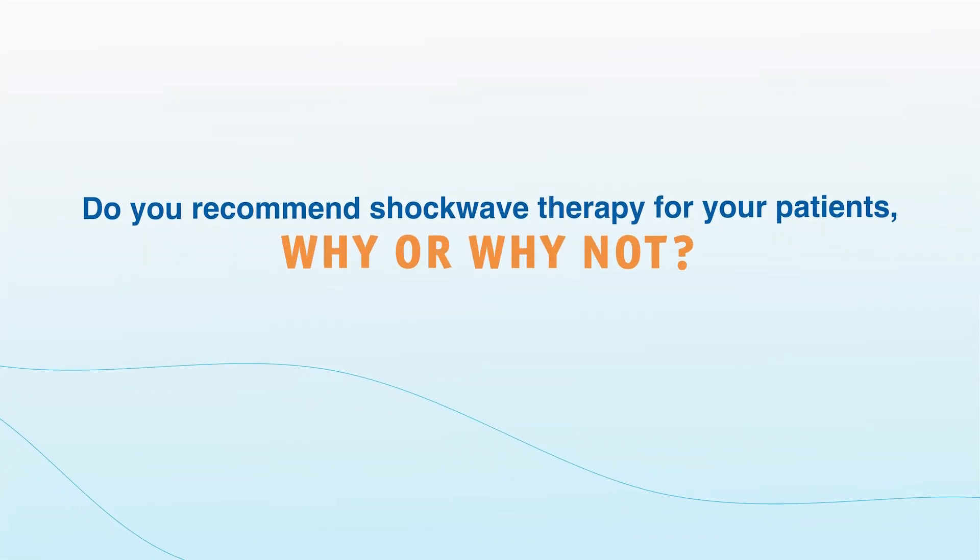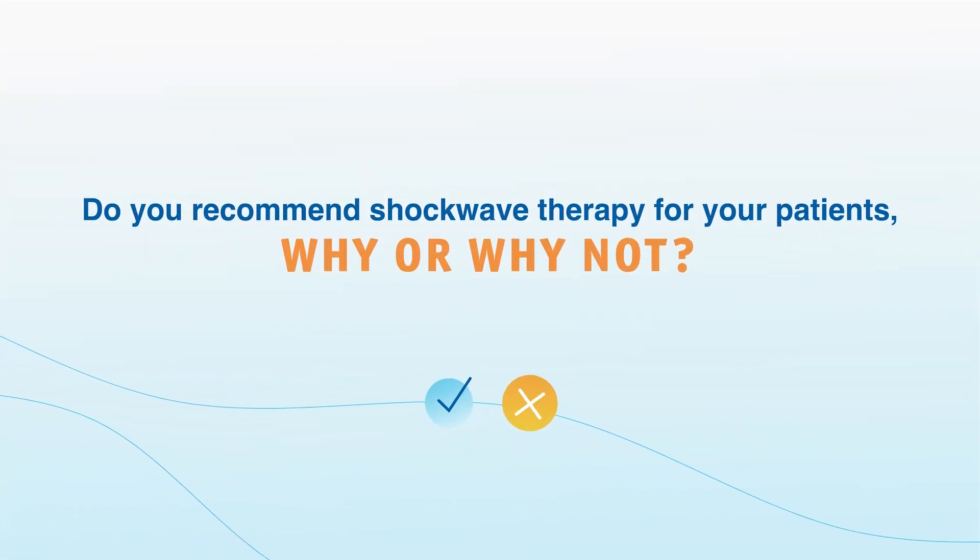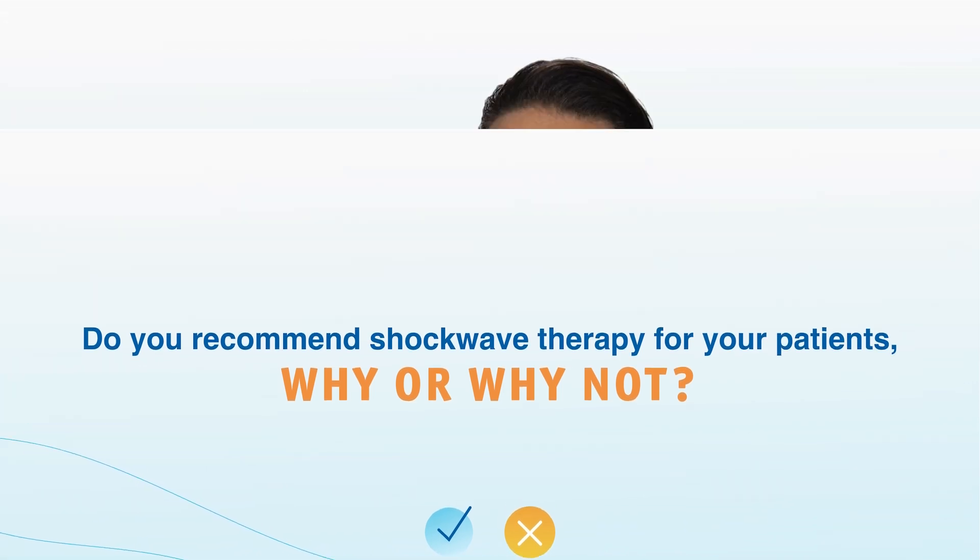The ISSM and SMSNA have a clear statement that shockwave therapy is investigational and should be done within the confines of a trial. I currently don't use this in my clinical practice because I don't know the frequency and duration of shocks that will be most effective. At this stage, we do not recommend low-intensity shockwave therapy because there isn't yet enough data showing that the benefit outweighs the potential risks.